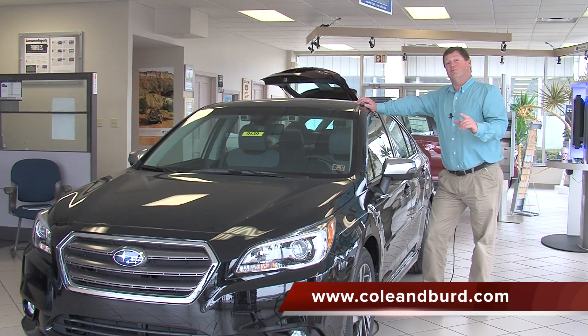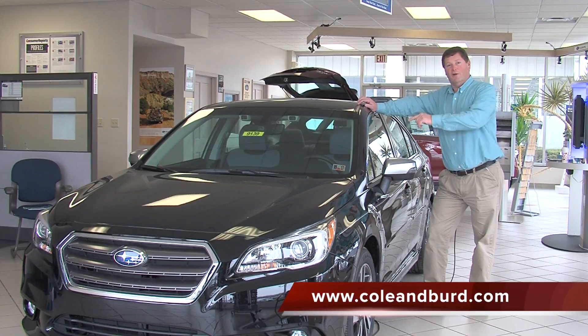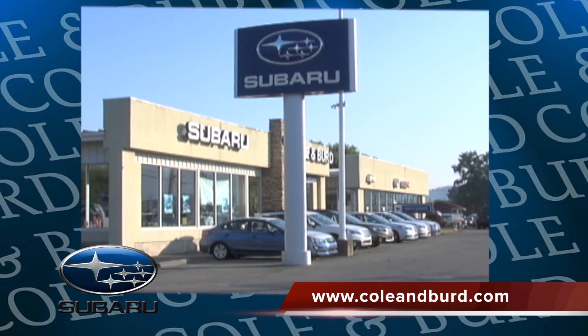This has got more features than we have time for. Come on down and check it out yourself at Kohlenberg Automotive, your hometown dealership that cares.